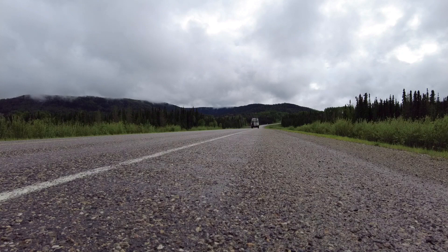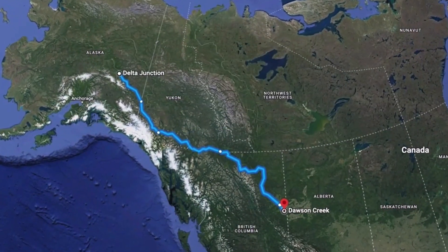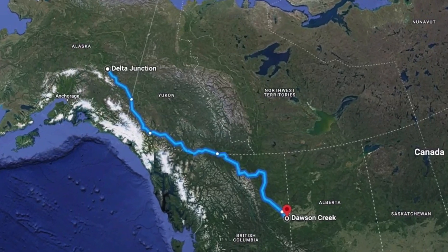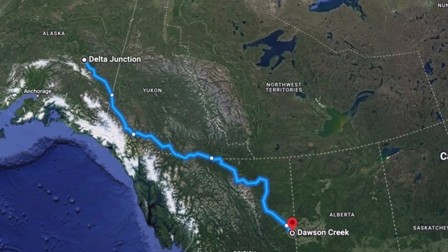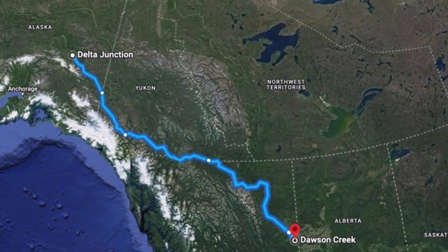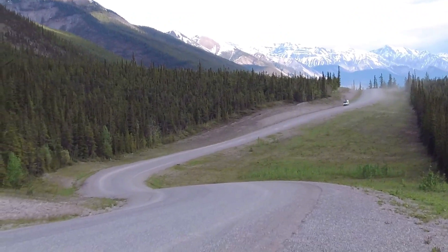Beginning in Dawson Creek, British Columbia, and winding north-westerly through BC into the Yukon, and then onto the US border, the road passes from the Rocky Mountains to sub-arctic alpine tundra to the jagged peaks of Kluane National Park and Reserve before ending at Delta Junction, Alaska.